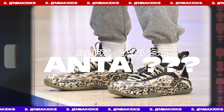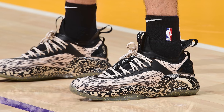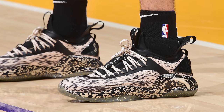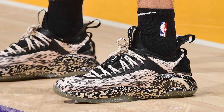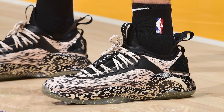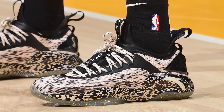Next up at number 5, we have Alex Caruso with a brand new Anta sneaker. Yes, Alex Caruso is sponsored by Anta, which may come as a surprise. There are certainly more deserving players in the league for a shoe deal, but nonetheless, Caruso is seen here in an Anta silhouette — I'm not totally sure which model — in a black and tan colorway we never see on the court. I personally love the loud pattern and design elements, making these one of the most unique pairs I saw this week.